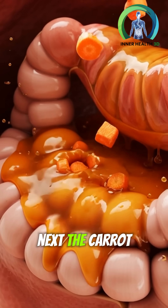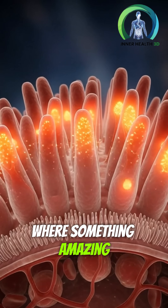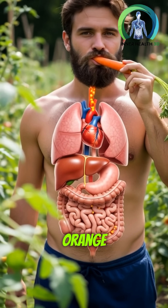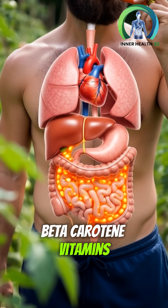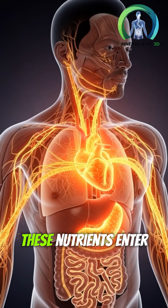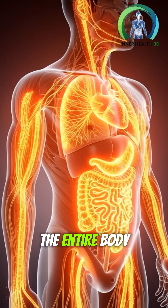Next, the carrot reaches the small intestines, where something amazing happens. Microscopic villi begin absorbing the bright orange beta-carotene, vitamins, minerals, and natural fibers. These nutrients enter the bloodstream and spread through the entire body.